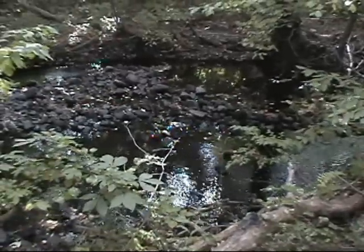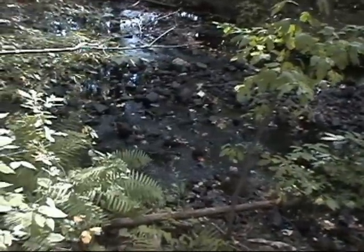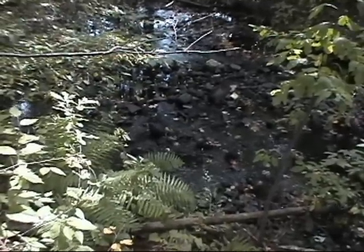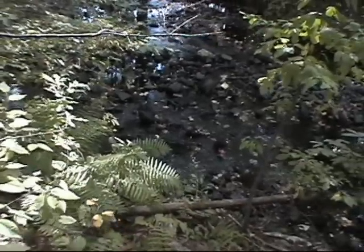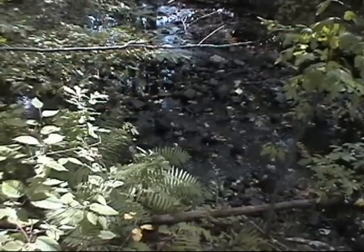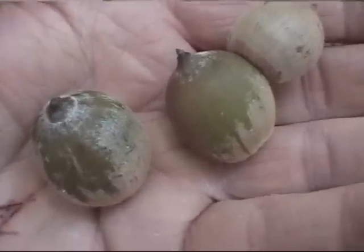We haven't had any substantial rain in a while, and you can see that our brook back here is pretty dry. Earlier in the year — complaining in the spring, at the beginning of summer — we had nothing but rain almost every day. Now we don't have hardly any at all, just a little bit the other day. But we sure have a lot of acorns.